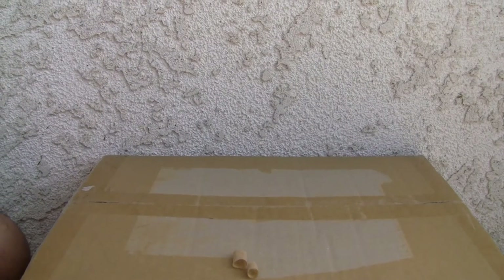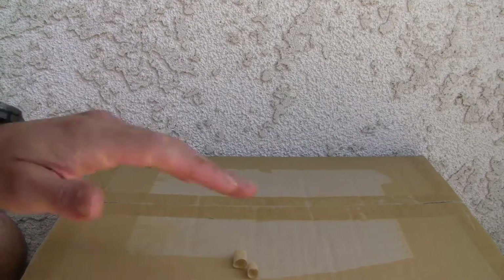Konnichiwa YouTubers, this is Redstock straight from Point Mugu, California. Today we're going to do an unboxing from AmiAmi.com. Got six boxes, so let's knock them out.